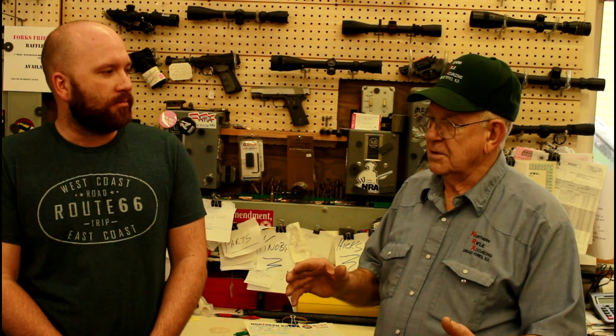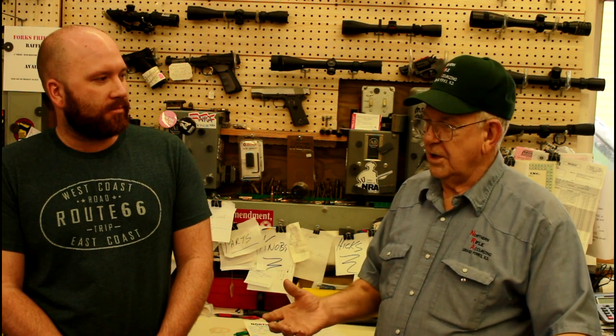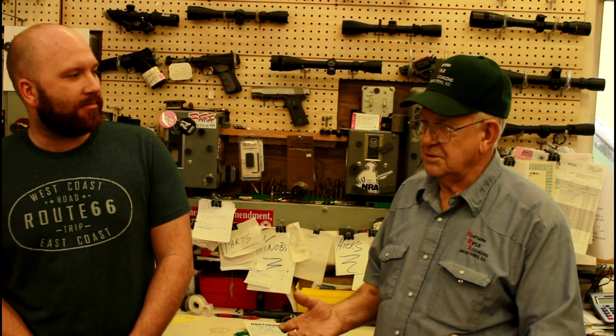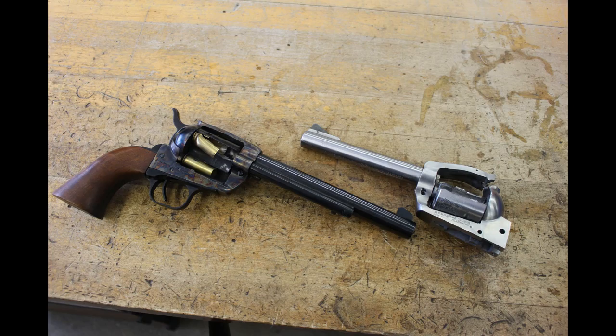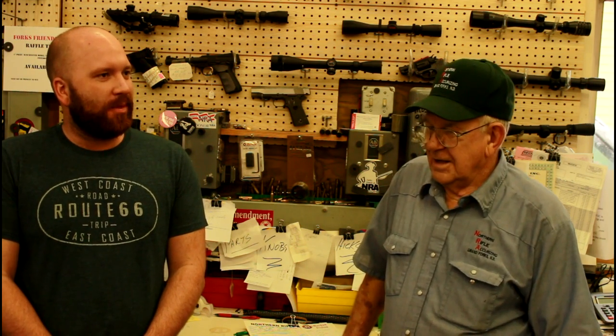We'll build a rifle complete - action, barrel, stocks on hand - so we can build a rifle complete for you, scope it up, work up loads for it, set it up as a long range hunting rifle. We do basically anything with sporting rifles. We build a lot of thousand yard match guns, a lot of vintage military rifles - M1s, Springfields, Crags - and we do a lot of repairs on firearms of all sorts. Shotguns, rifles, handguns - if it goes bang we can build it or work on it. We build our own AR rifles - a little bit of everything.